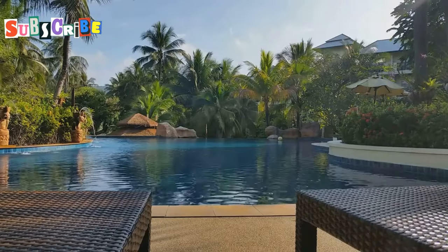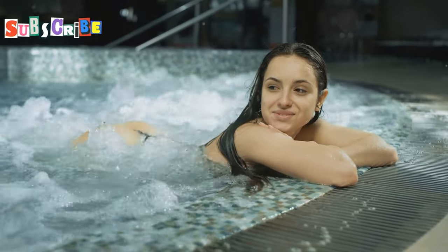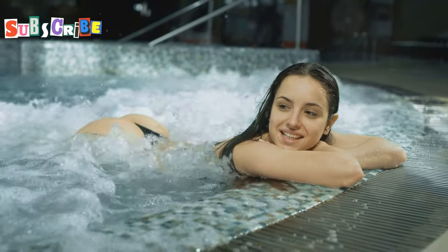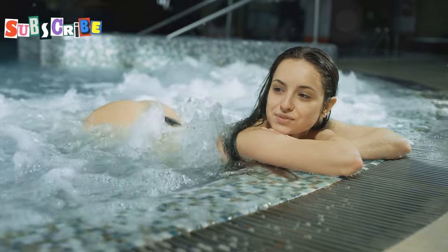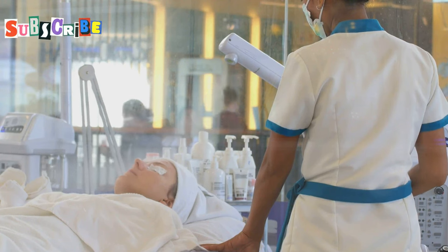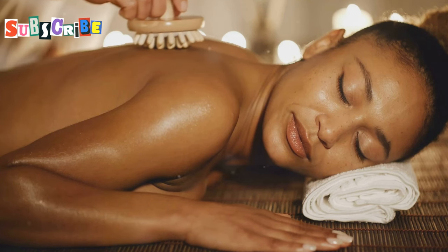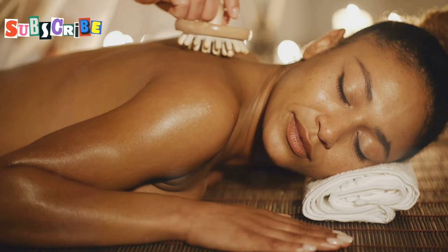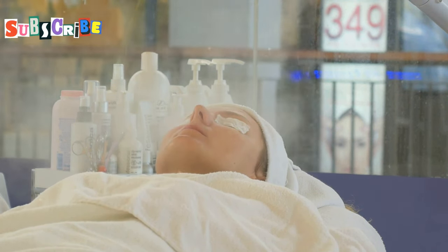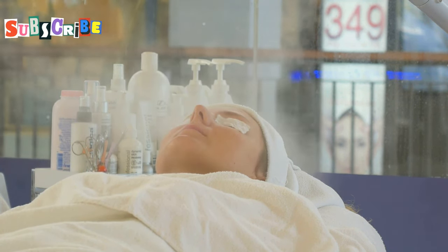Next we're heading to Komo Shambhala Retreat, a place that takes a holistic approach to wellness, focusing on personalized treatments tailored to your individual needs. This is not just a spa — it's a wellness sanctuary where you can reconnect with yourself on a deeper level. Komo Shambhala Retreat believes that true wellness is about finding balance in all aspects of your life: physical, mental and emotional. Before your treatment even begins, you'll have a consultation with a wellness consultant who will assess your individual needs and create a personalized treatment plan just for you.